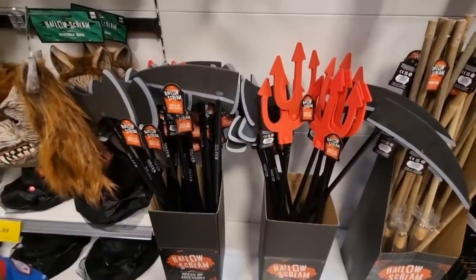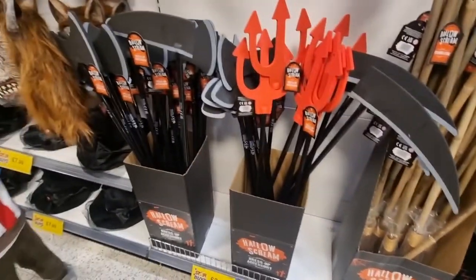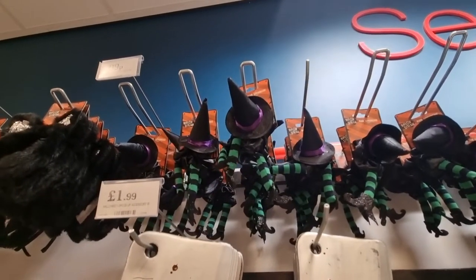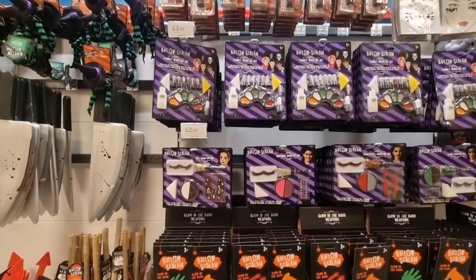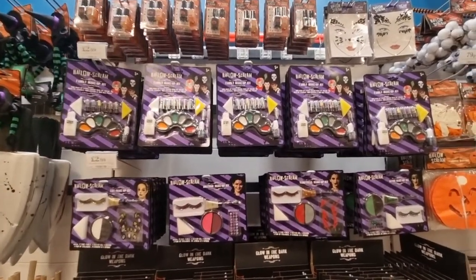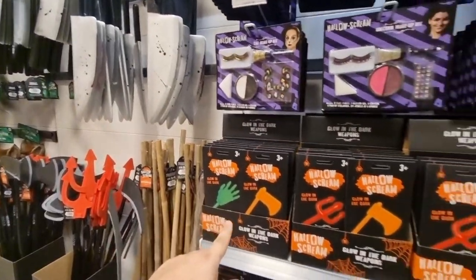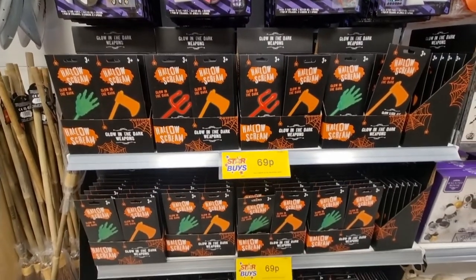You've got all your accessories: pitchforks, scythes, brooms for £1.99, and £2.49 for others. Different knives as well. Bex has just found these little witch scrunchies — 99p for those, quite cute. They've got you covered with a family makeup kit and different face bejazzlements — 99p and £2.99 for the big kits. If you didn't want the plastic stuff, they do have glow in the dark neon ones for 69p. They look quite cool.